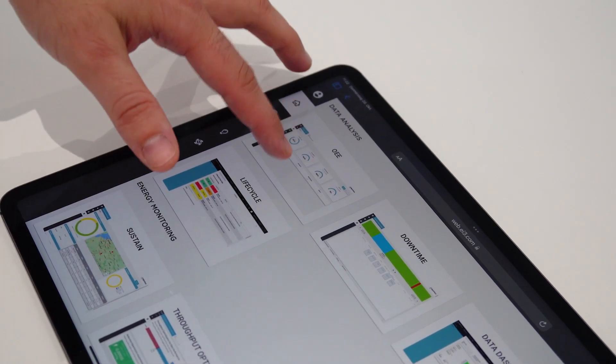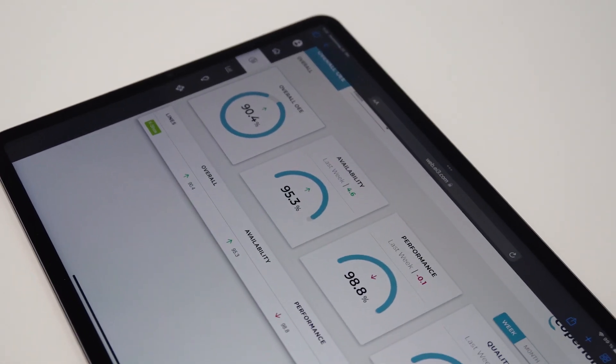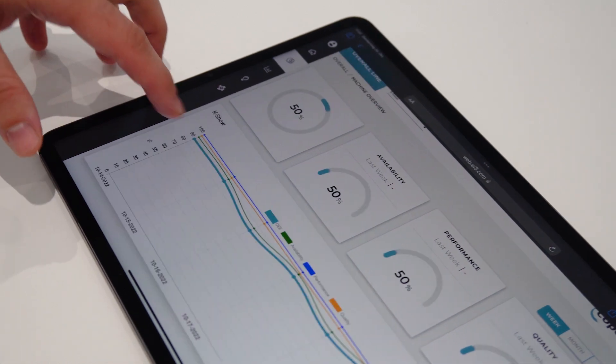Based on this data, we have different applications that provide value to our customers. We have data monitoring applications where customers can see dashboards of different signals from their lines.